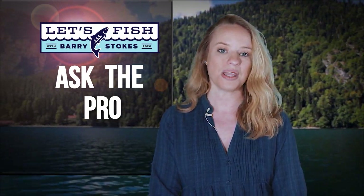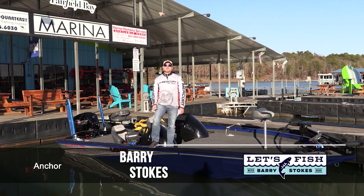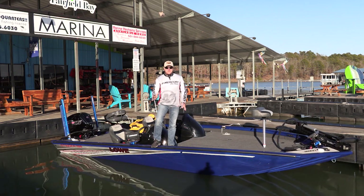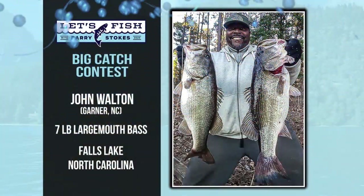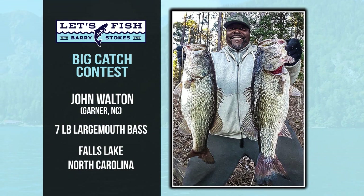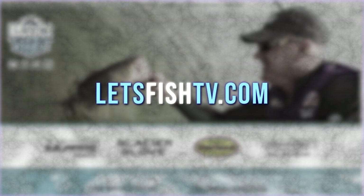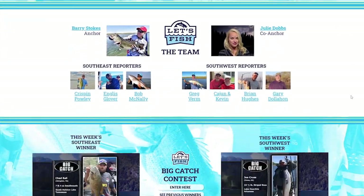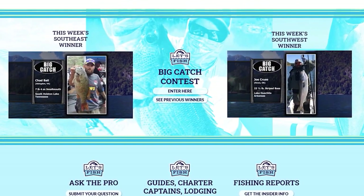Welcome back to the beautiful Fairfield Bay Marina at Greer's Ferry Lake, about an hour north of Little Rock, Arkansas — home of great fishing. It's time for this week's winner in the Big Catch of the Week contest. He is John Walton of Garner, North Carolina, showing a seven-pound largemouth bass he caught at Falls Lake, North Carolina. If you'd like a chance to have your big fish shown on television, go to our website at LetsFishTV.com — right on the front page you'll find instructions to enter your fish and photo in the Big Catch of the Week contest.